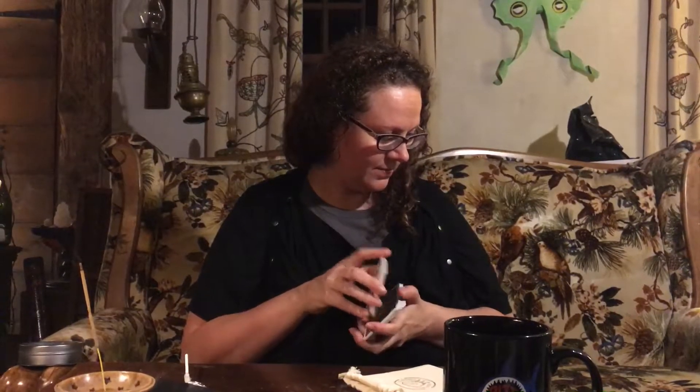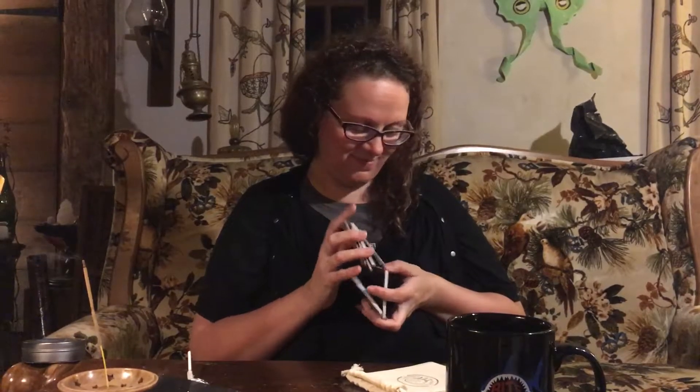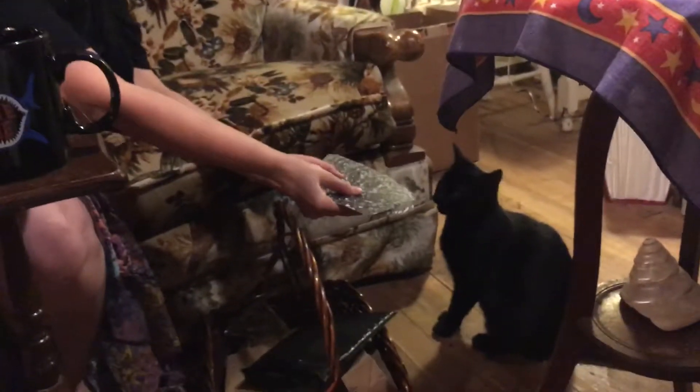Such a funny kitty cat. Hey, you want to see the Extraordinary Oracle? Let's see — maybe she wants to pick a card. Hey Toothless, you want to pick a card?